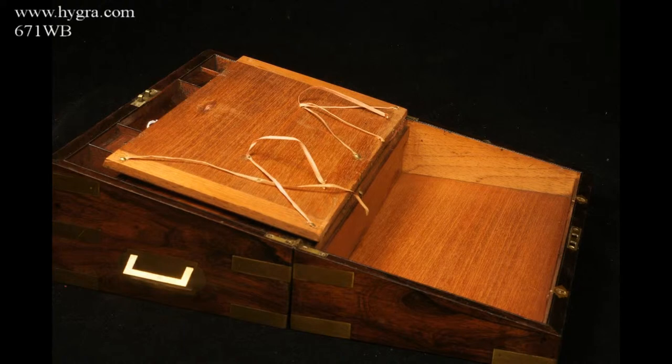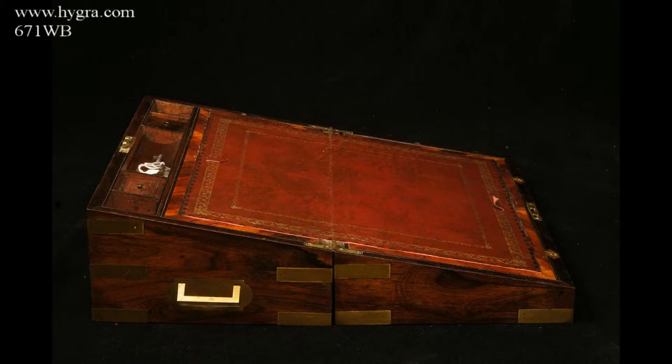Underneath the flaps, there are places for storing papers. It is unfinished, pointing to the early date of about 1830 for the box.